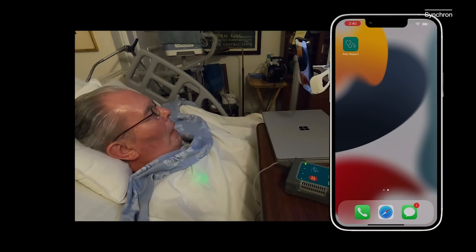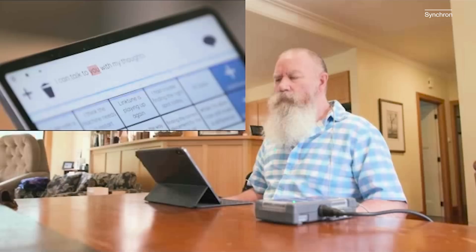This device is made to be inserted into the brain, allowing people living with paralysis to control their phones, computers, and beyond, using only their thoughts. 'I can talk to you with my thoughts.' We visited Synchron, the company developing this technology, to learn about how it works, how it gets into the brain without open brain surgery, and what it's like to use. Let's check it out.